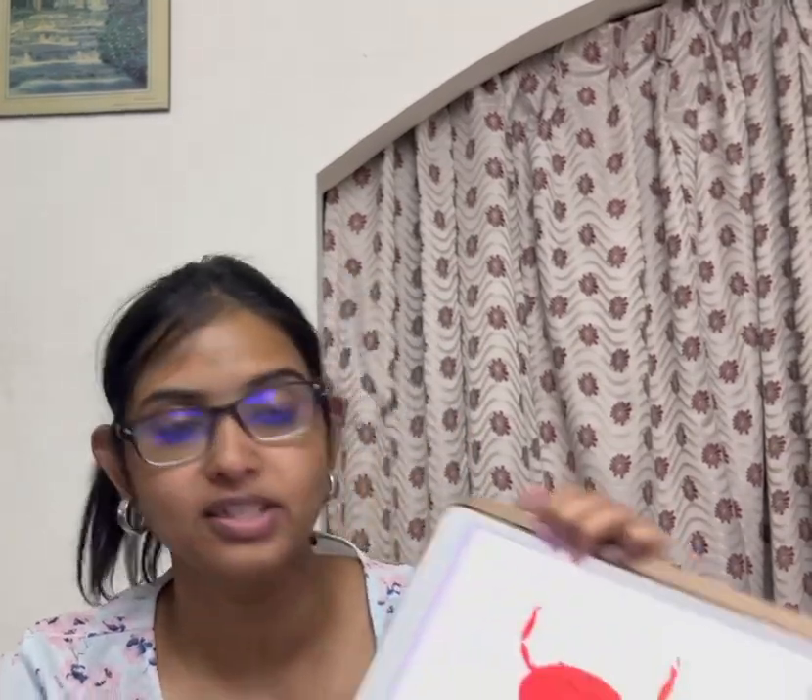The word cancer means crab-like. This is because cancer, also known as tumor, will make a bunch of vessels around it to suck nutrition from the surrounding tissues. These vessels look like the legs sticking out of a crab.